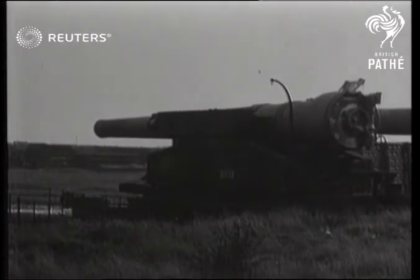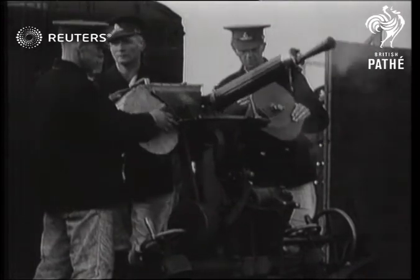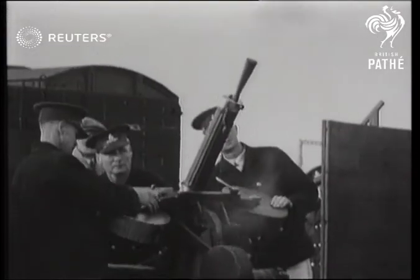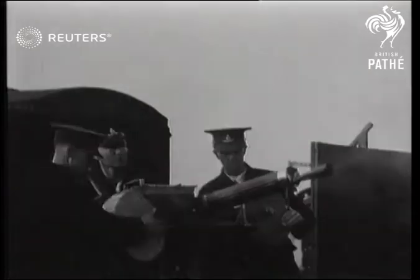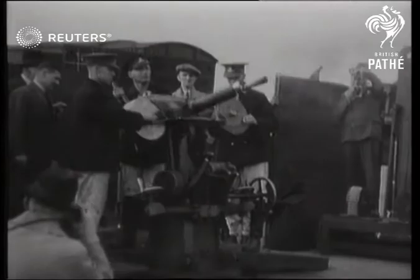15 shilling certificates for a 15-inch gun at the Ministry of Supply experimental establishment. Our cameraman watched a demonstration of various types of big and little artillery. This machine gun is a handy weapon, and the number of rounds it fires per minute is none of our business — that's why they won't tell us.